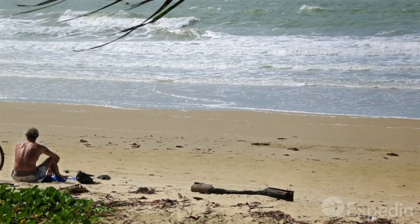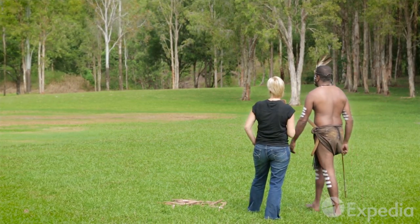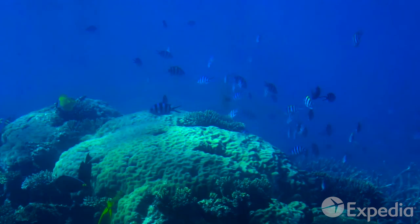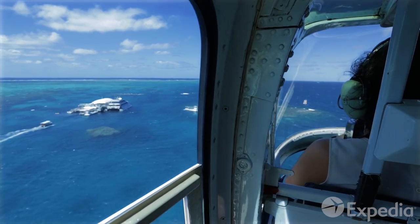Tropical North Queensland's sensational natural and cultural attractions have a boomerang effect on visitors — they always come back. With the Great Barrier Reef and Daintree Rainforest on its doorstep, Cairns is your ticket to the tropics.